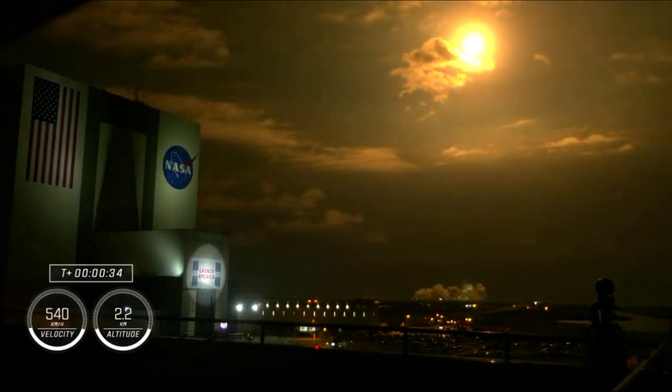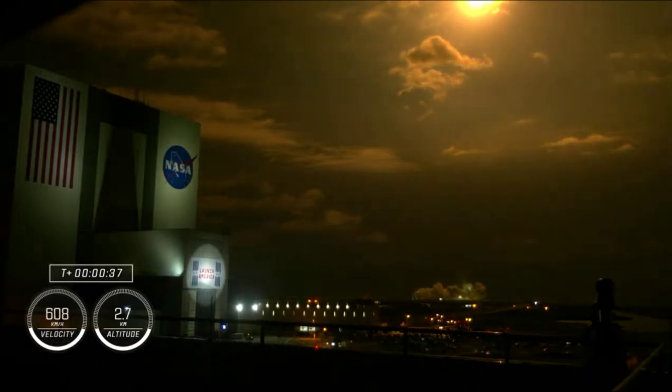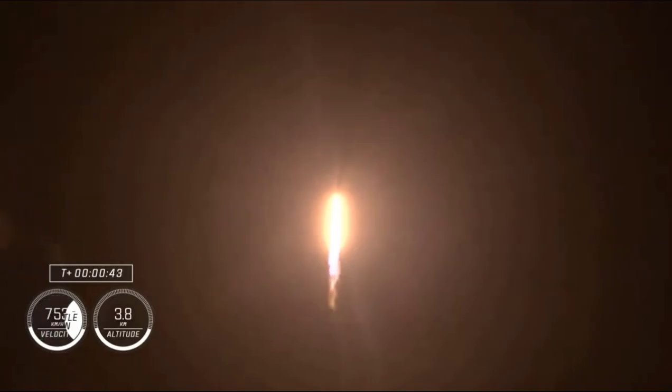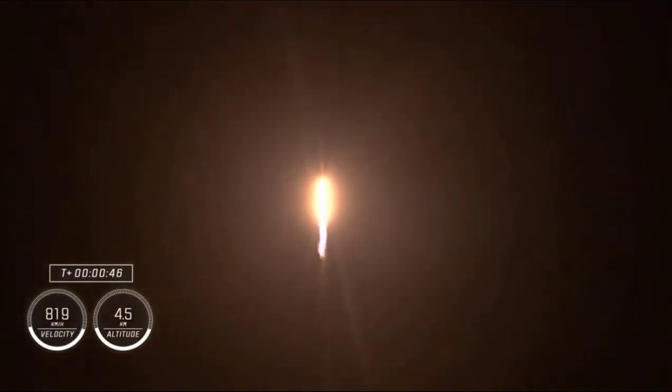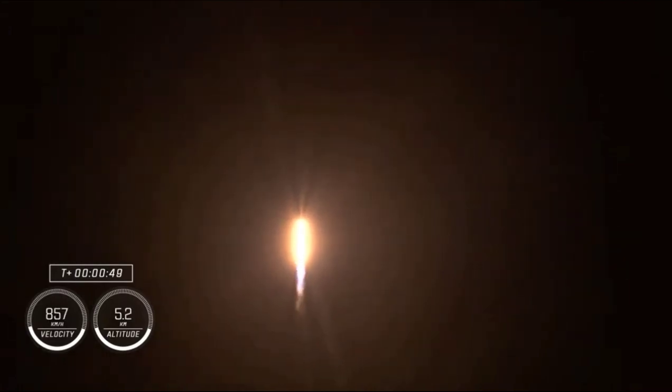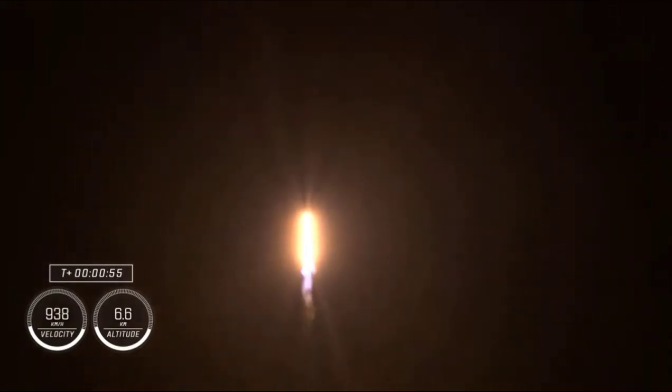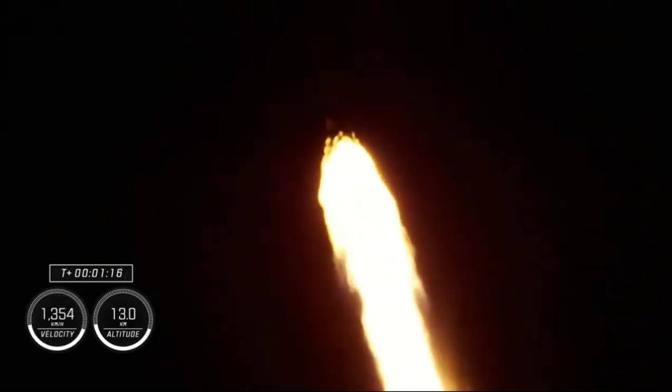We are T plus 30 seconds into the second rotational crew mission onboard Dragon and Falcon 9. Falcon 9 will be throttling down the 9 Merlin engines shortly in preparation for maximum dynamic pressure. There's that call out for the throttle down. Maximum dynamic pressure, max-Q, is the largest structural load that the vehicle sees throughout ascent, so throttling down helps us pass through this period. Max-Q — we have just passed through max-Q.